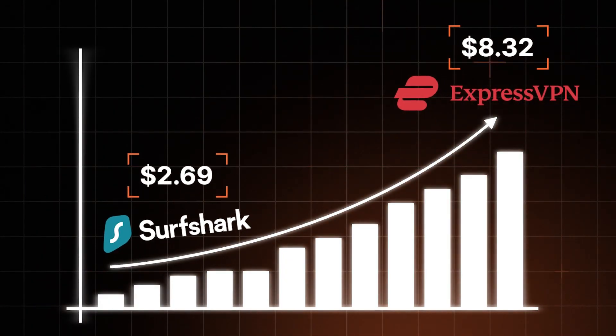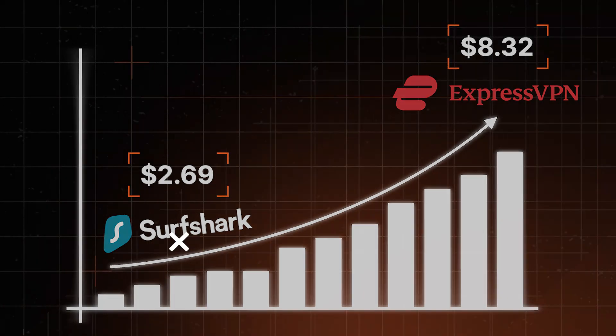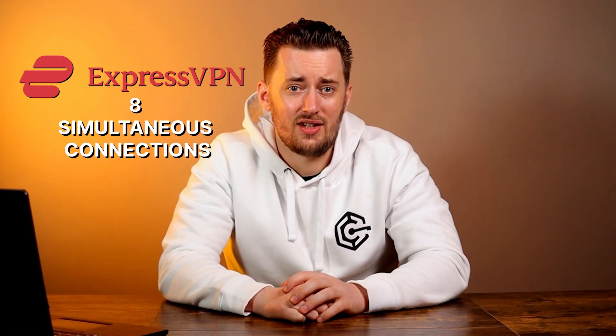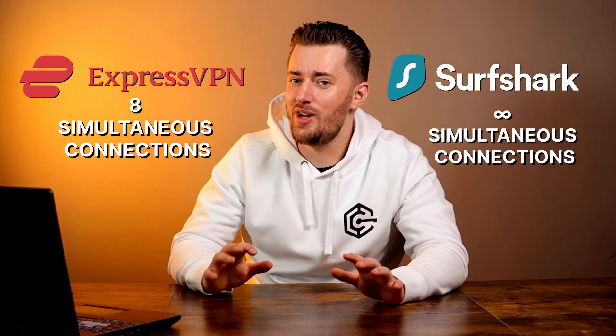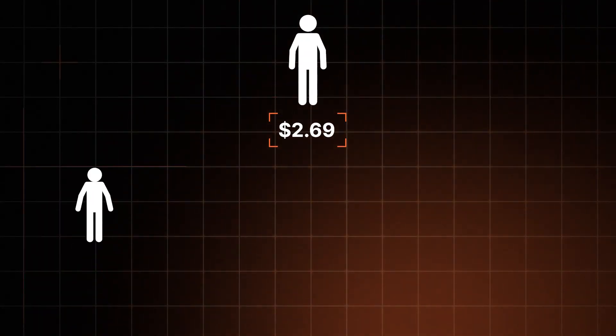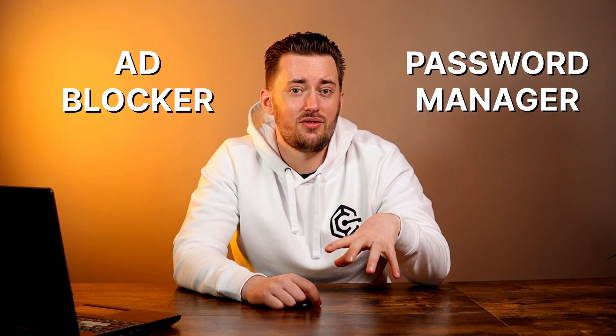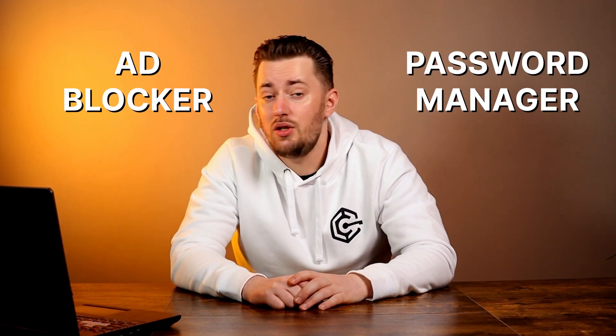That said, if you take ExpressVPN, compare prices to Surfshark, and try to weigh the value, Surfshark just seems to be more worth it. And it didn't even cover the fact that ExpressVPN allows eight simultaneous connections on different devices, while Surfshark has no limits — meaning you can split your VPN pricing with the whole neighborhood if you want. Don't get me wrong, ExpressVPN is still a solid choice. It's been among top VPN picks for quite a while, and with the new ad blocker and password manager additions, their pricing is much more justified than it used to be. But for now, I'll stick to using Surfshark.